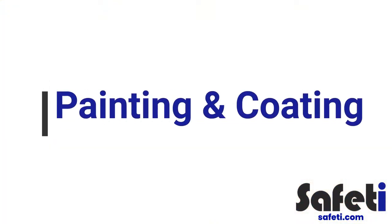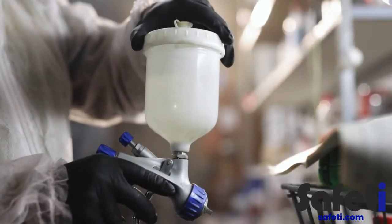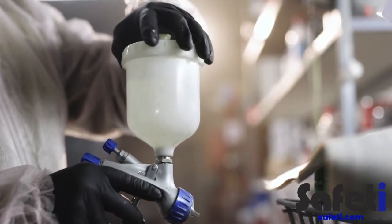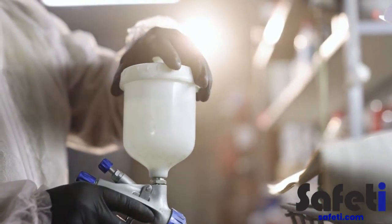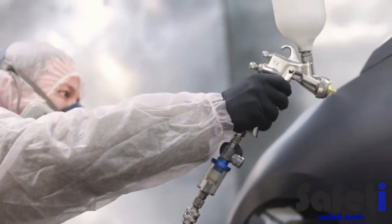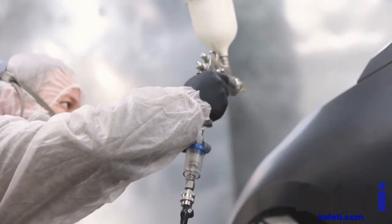Painting: the use of spray booths to provide surface finishes on parts may be in place on this site. These areas have specific controls, such as access control, local exhaust ventilation, respirators and coveralls. Again, these areas should only be used by trained, authorized operators.